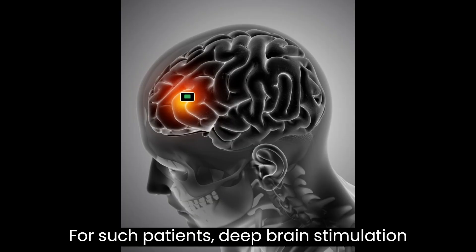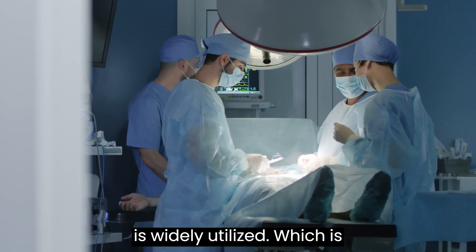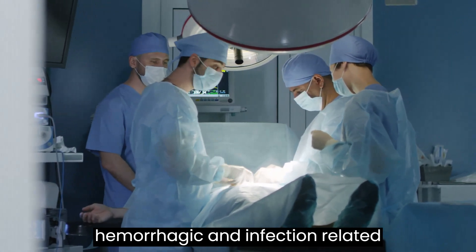For such patients, deep brain stimulation is widely utilized, which is implanted using an open cranial procedure, and sometimes it has the risk of hemorrhagic and infection-related complications.